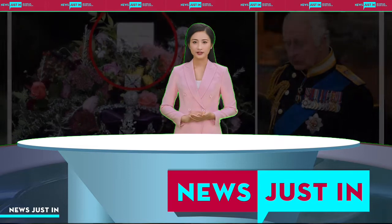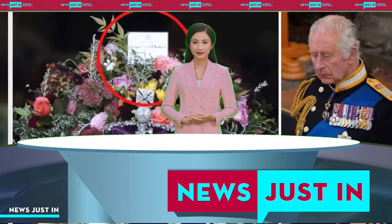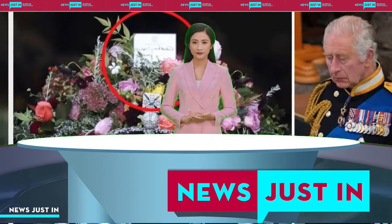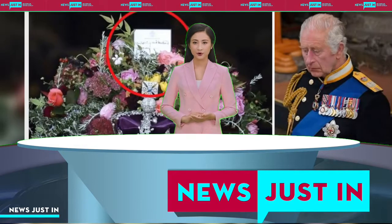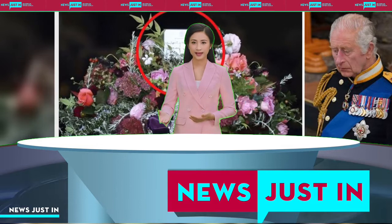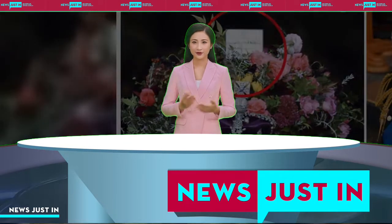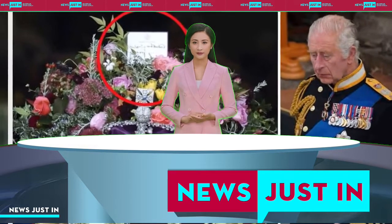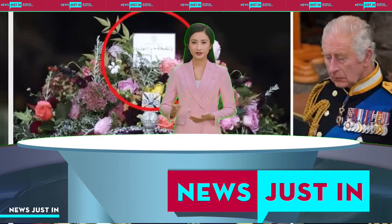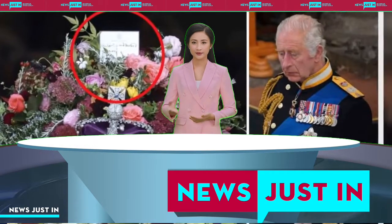The wreath on the Queen's coffin was highly personal. The arrangement included flowers cut at King Charles' request from the gardens of various royal residences, including Buckingham Palace, Clarence House, and Highgrove House. The wreath included sprigs of rosemary for remembrance, scented pelargoniums, garden roses, hydrangea and dahlias, in a pink, gold, burgundy and white palette to reflect the colors of the royal standard on which they rest, according to Buckingham Palace.